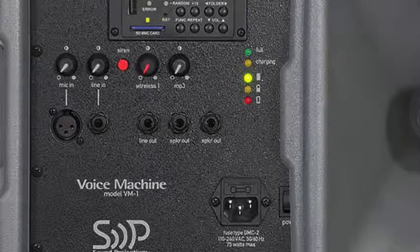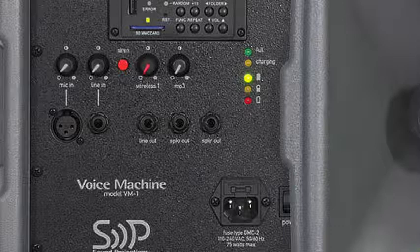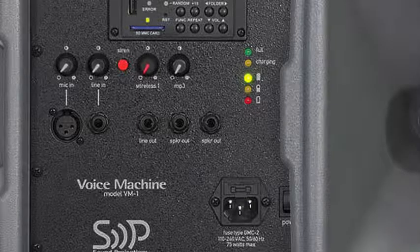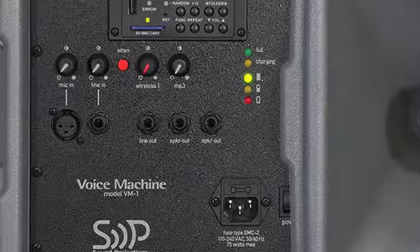Now let's move down the back of the unit. We've got mic in, line in. There's a siren feature? Yes. We have that because this is a battery-powered sound system, so this could be used as an emergency PA for any particular reason. Let's look at what's unfortunately happened in Japan — having a system immediately available to make an announcement in case of a power outage, earthquake, anything like that, that's very important. The siren we use for an emergency. You can turn that thing on and they'll hear you anywhere.